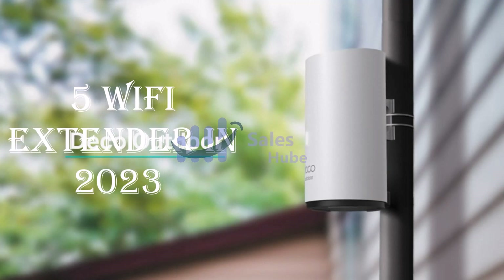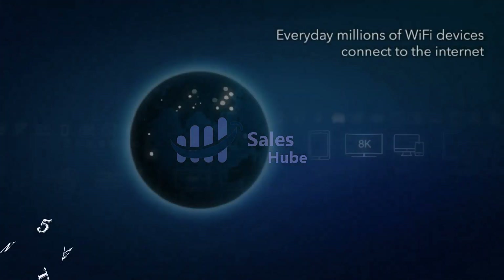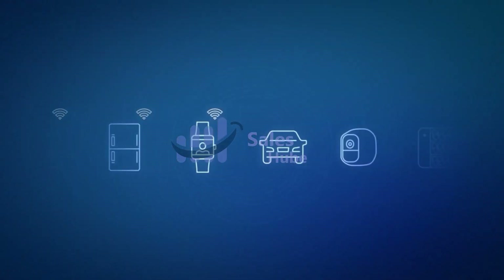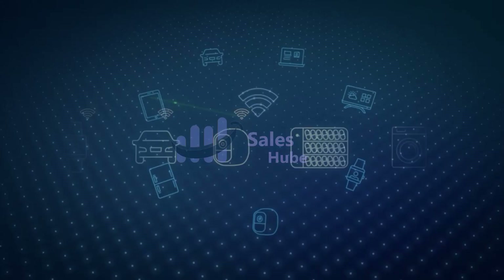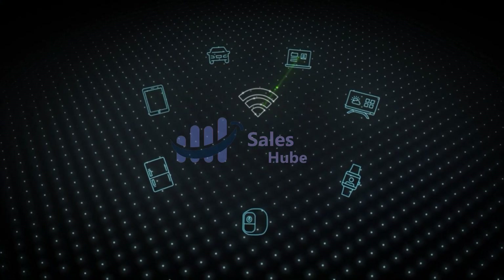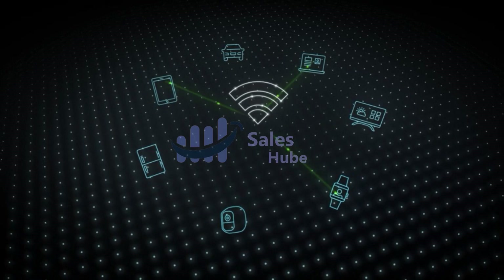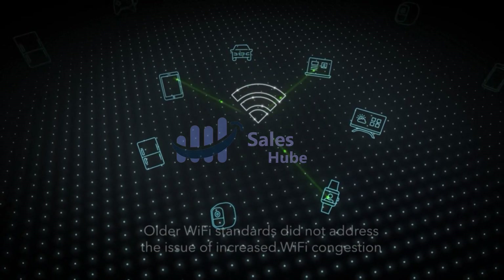Number 5: Netgear Nighthawk Wi-Fi 6. This extender adds Wi-Fi range coverage up to 2,500 square feet and connects up to 30-plus devices such as laptops, smartphones, speakers, IP cameras, tablets, IoT devices, and more.